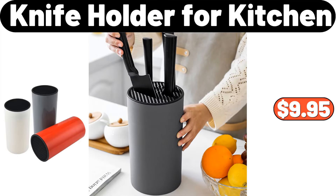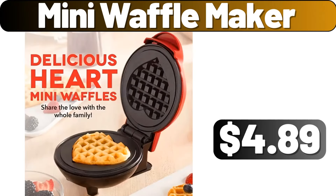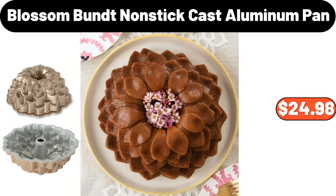Knife Holder 4 Kitchen, $9.95. Sofa Side Table, $44.99. Mini Waffle Maker, $4.89. Two-Pieces Ethnic Style Boho Blue Throw Pillow Cover, $8.99. Blossom Bundt Non-Stick Cast Aluminum Pan, $24.98.